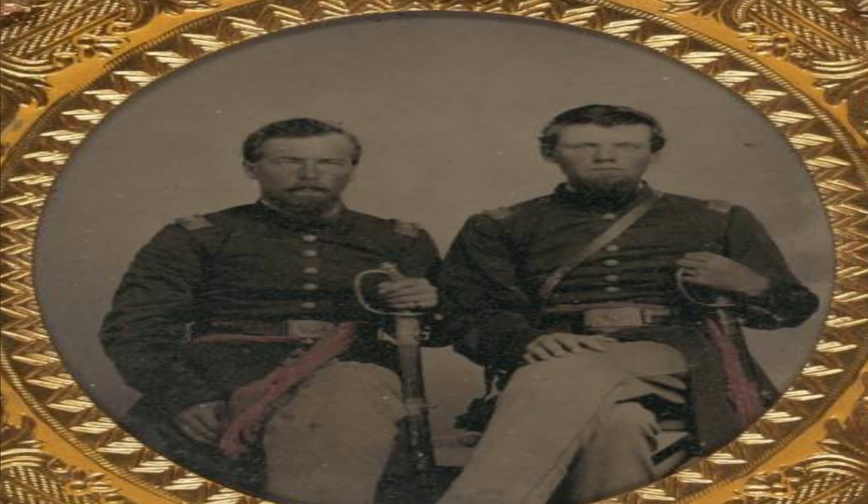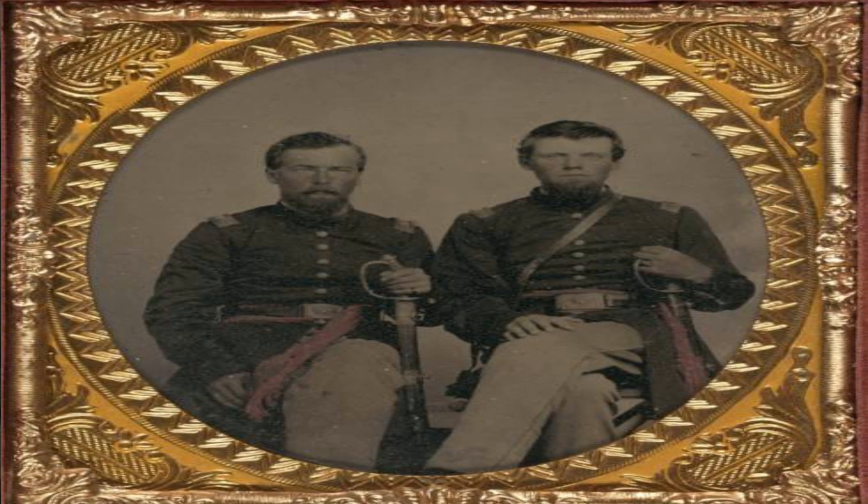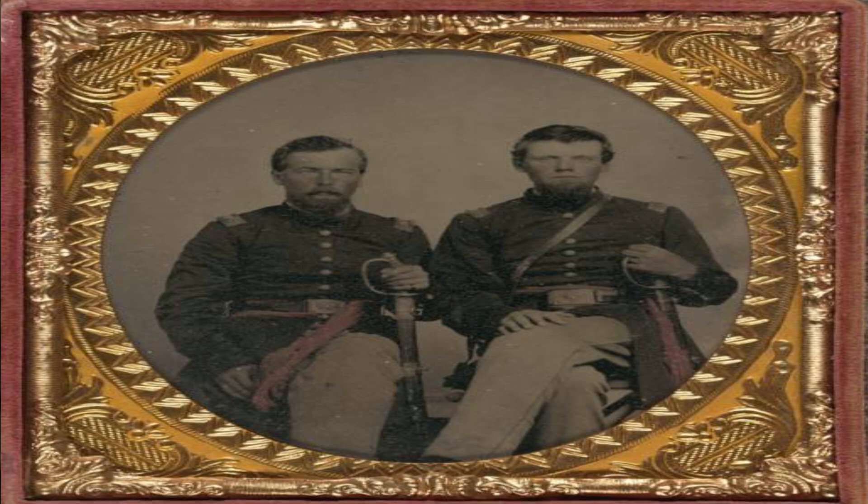Two unidentified soldiers in a Union captain's uniform and a Union lieutenant's uniform, holding foot officers' swords and wearing frock coats, an over-the-shoulder belt for sword attachment, and red sashes.